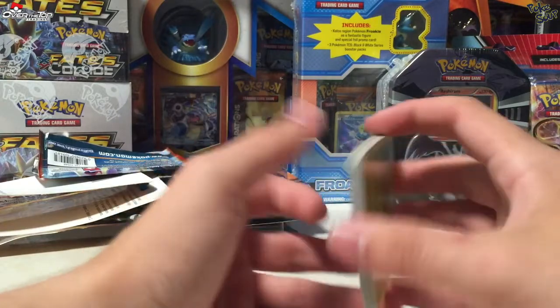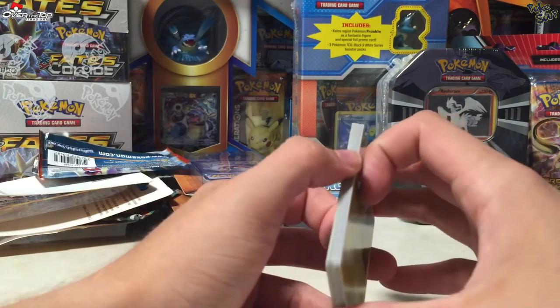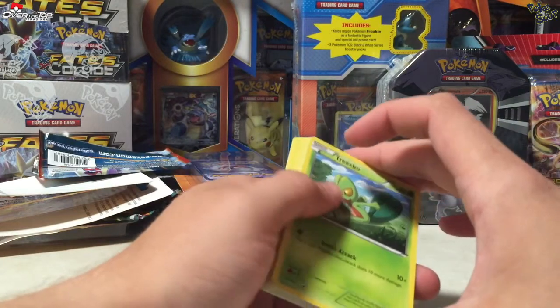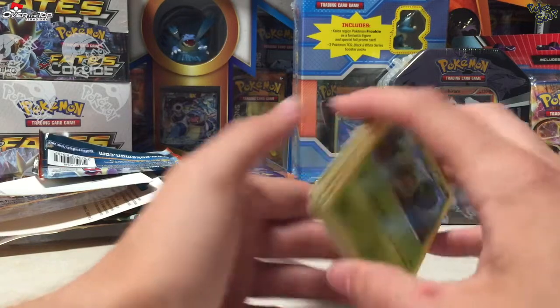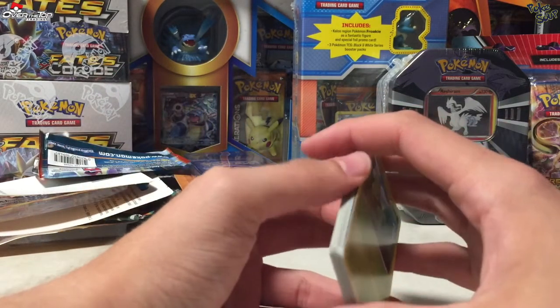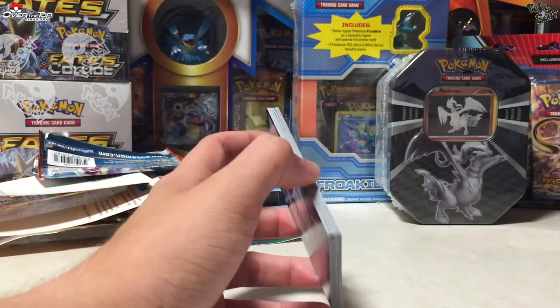I hope you enjoyed and I hope that maybe gave you some insight into what those packs could hold. If you open some up, please let me know what you got out of them — I'd be very interested to hear how other people's luck has been. This has been Pokésoup, thank you for watching, see you later.